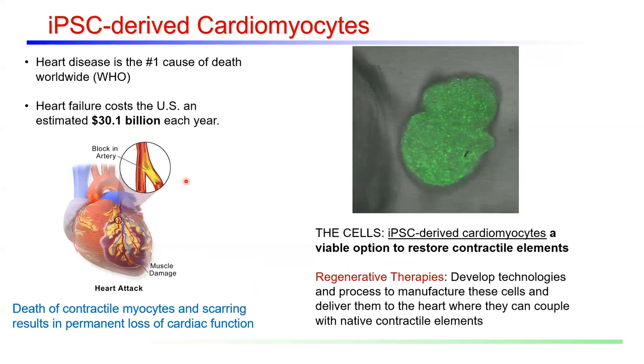One of the most interesting cell types in the cardiovascular realm is the cardiac myocyte — the contractile cell in the heart. Heart failure is a major clinical problem. In the case of a myocardial infarction, a blockage in the coronary artery leads to massive cell death in the muscle tissue of the left ventricle. Because there's low regenerative capacity of cardiac myocytes, patients who've had a myocardial infarction suffer from permanent loss of cardiac function. One idea is to replace the lost contractile cardiomyocytes with cardiomyocytes differentiated from pluripotent stem cells.